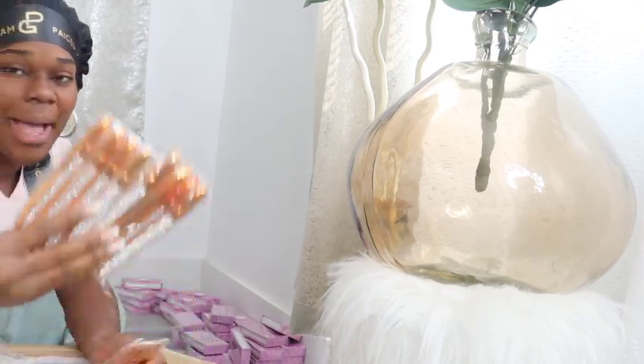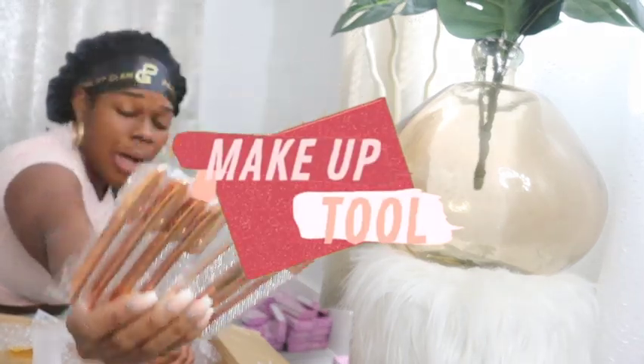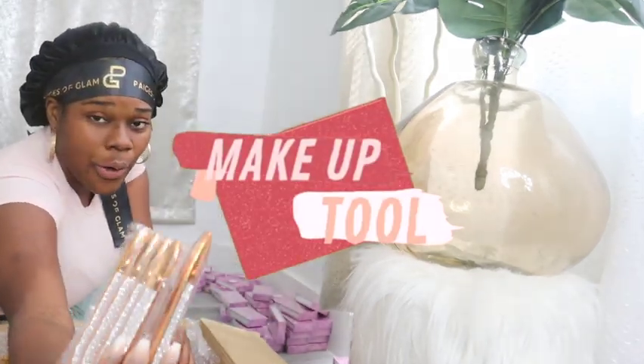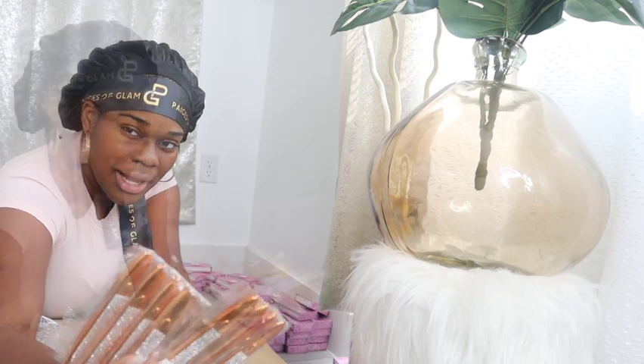These are the products I was telling you guys about — my eyeliner slash eyelash glue pens. I will also have a tutorial on how to apply lashes and line them using these, so just keep a lookout for that.